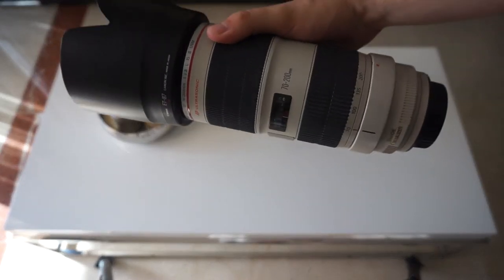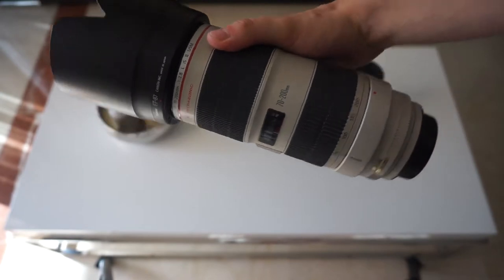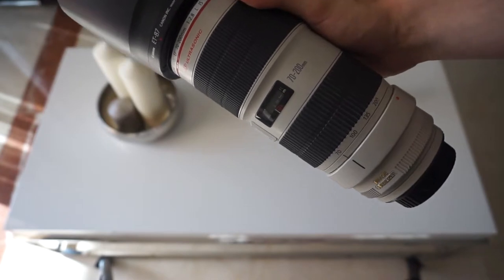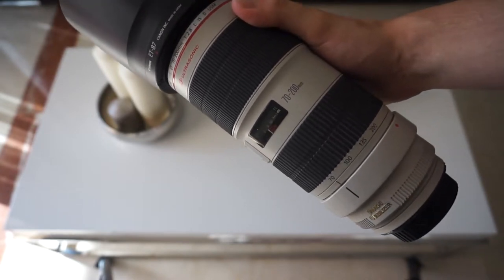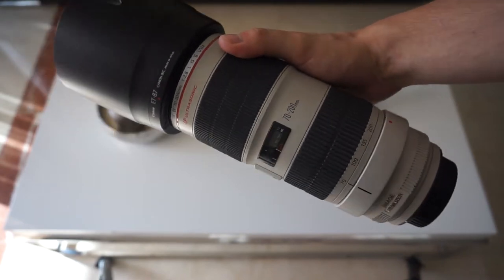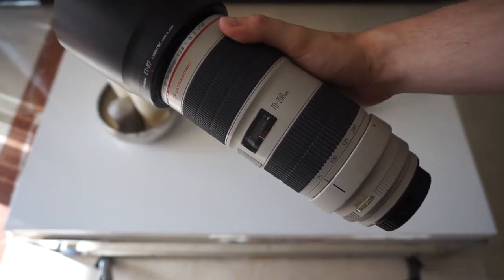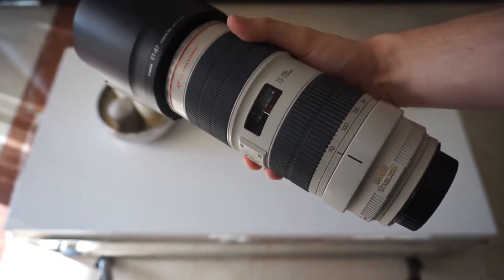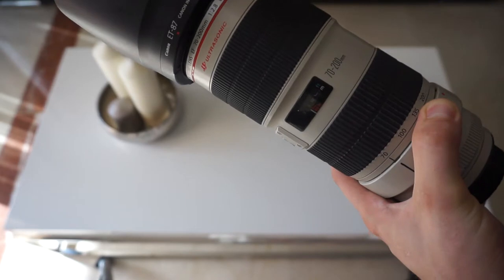The third lens is the 70-200mm — this isn't 100% mine, it's shared between a few of us. Big thanks to IBS for this one. It's a 70-200 f/2.8 with optical image stabilization. It's a beast, though I don't use it as much as I could in my current line of work.